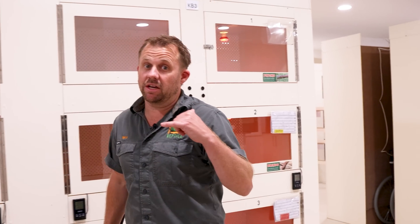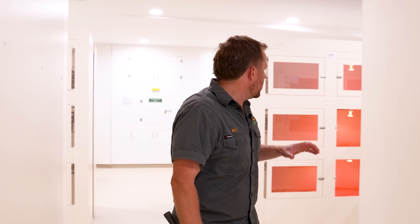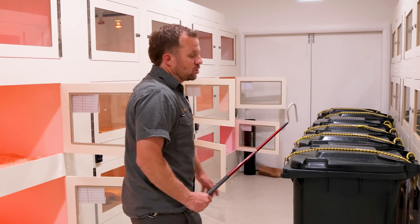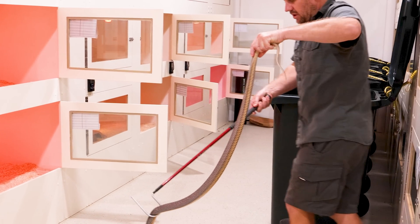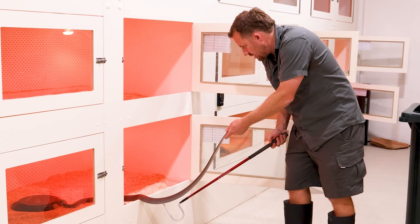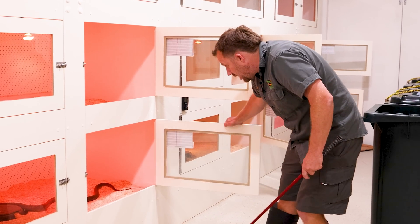So I'm just putting some snakes away. I've got Annika working in here today - she's been cleaning brown snakes. These are all extreme caution brown snakes, and especially these first two are extremely reactive. This snake is fired up - this is an eastern brown. I'll get him back in there.